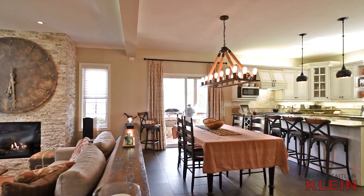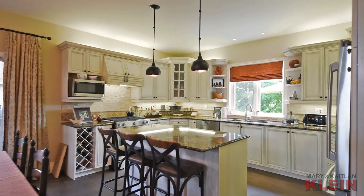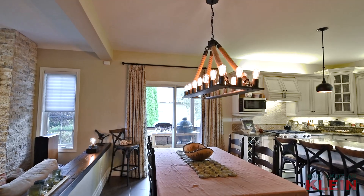The large eat-in kitchen overlooks the backyard and pool area and features stainless steel appliances, stone backsplash, pot lighting, center island with breakfast bar and pendant lighting, and a convenient walkout to the side deck and barbecue area.